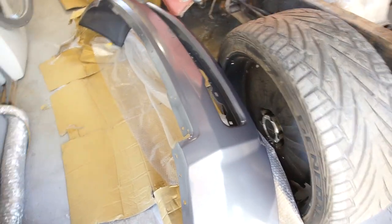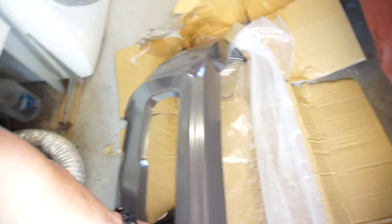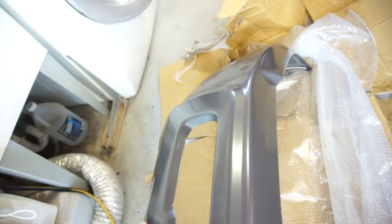I'm taking them to get sandblasted and powder coated — I'll be doing that tomorrow at a little powder coating place in Hesperia, California. They're gonna hook me up and powder coat this front bumper.